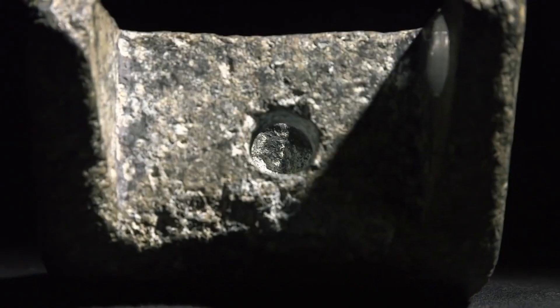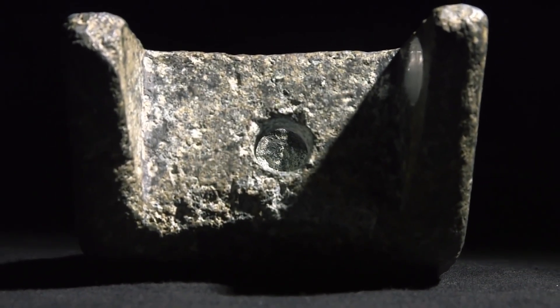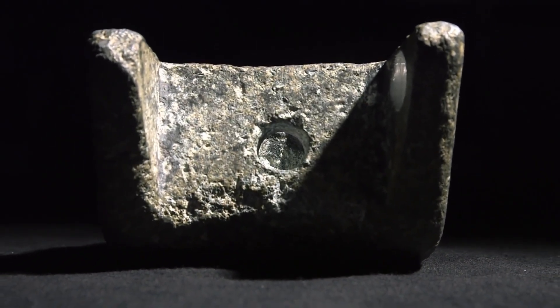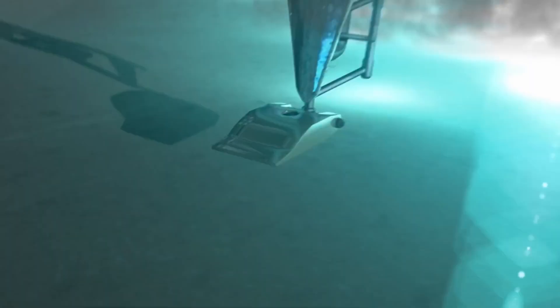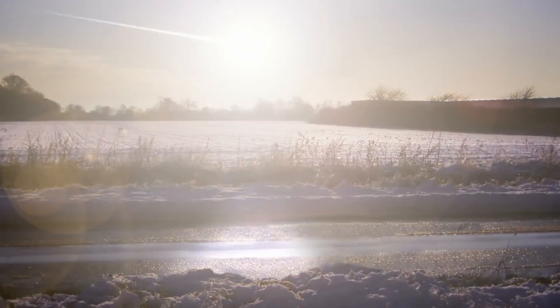This is baffling to archaeologists. It's an object that they say just couldn't exist. An object like that would probably have to be coming from some very high-tech civilization — probably extraterrestrials. An aeronautical engineer who saw the Aiud wedge looked at it and said that's a piece of a landing gear for a vertical takeoff and landing aircraft. Ancient astronaut theorists have also looked at this wedge and surmised that it's possible that it's part of a crashed extraterrestrial craft.